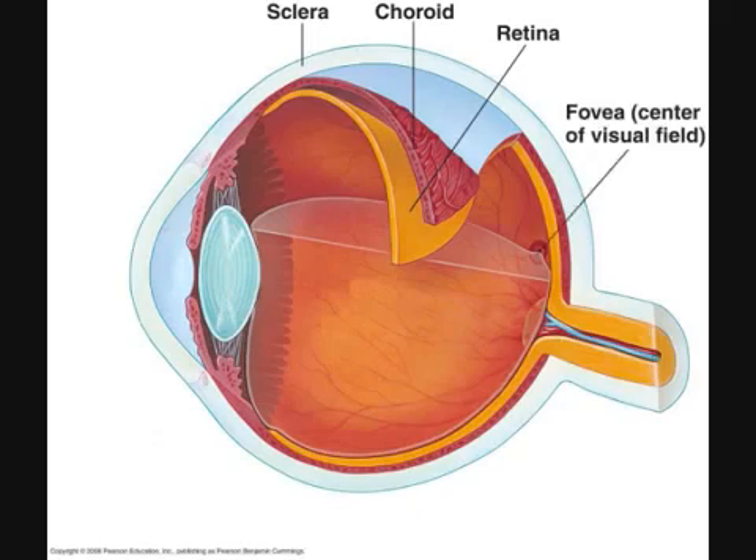The fovea is a small circular depression in the retina, close to the optic disc, where cones are highly concentrated. The fovea, the center of the field of vision where light is focused by the lens, contains only cones, which detect different colors of light. Rods do not.